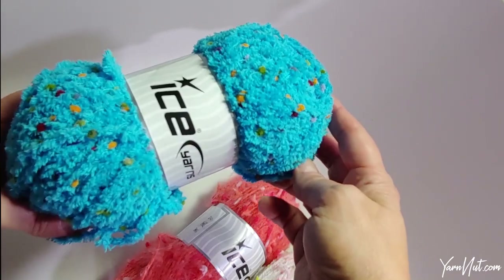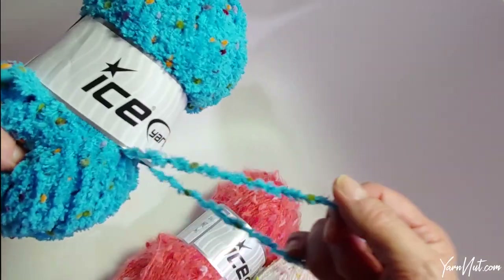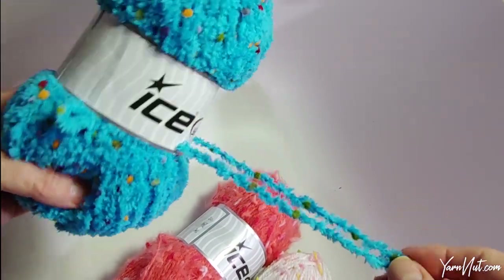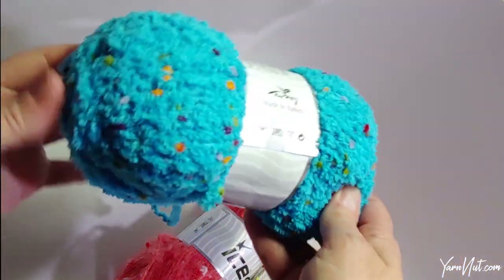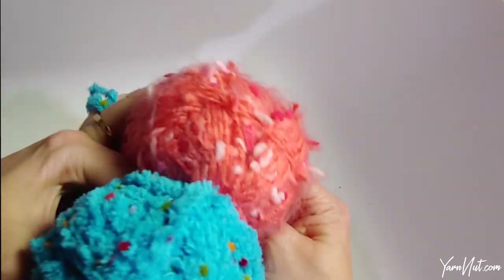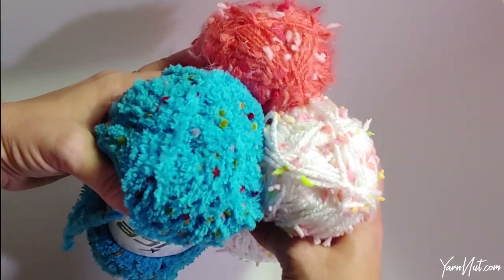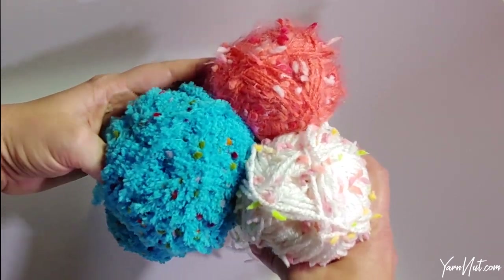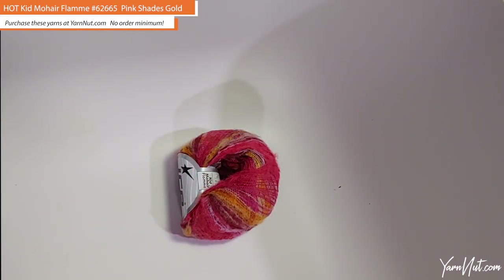I also wanted to compare those yarns with the Puppy Pom-Pom. Puppy Pom-Pom is more of a chenille and it has smaller pom-poms in it. A lot of gorgeous colorways too. So Puppy Pom-Pom is going to be a little bit different than the Body Bond or the Snowflake — it's more of a chenille with a different look, but super soft. Just depends on what kind of look you're going for.